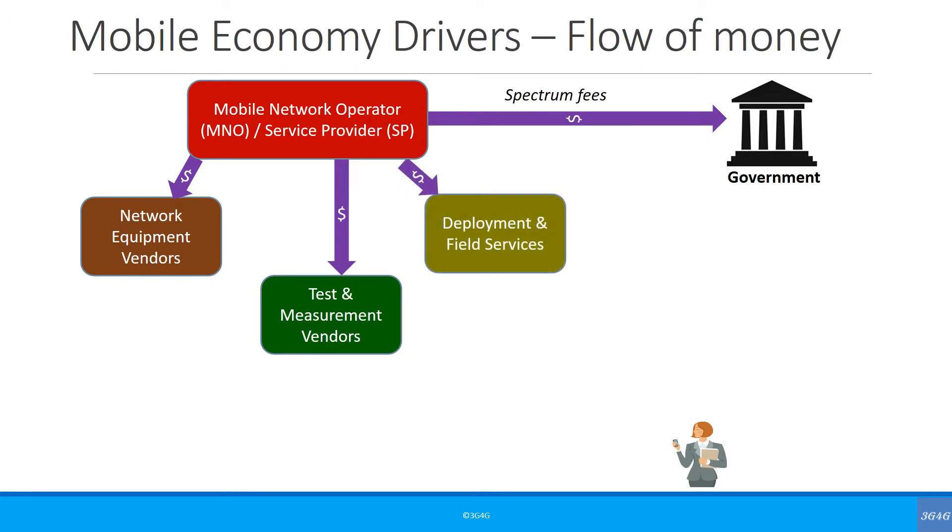Finally, the deployment and field services are responsible for all the planning, installation, testing and maintenance of the networks. Some of these functions are in-house while many of them are provided by external companies. Functions like site acquisition, installation on towers, drive testing, user experience testing and optimization fall in this category.